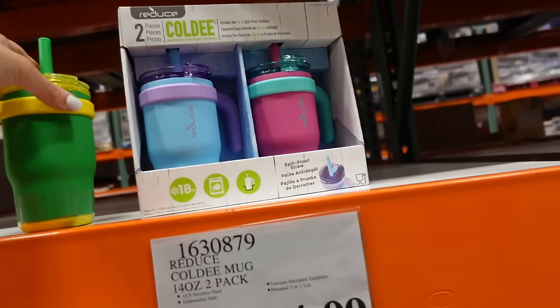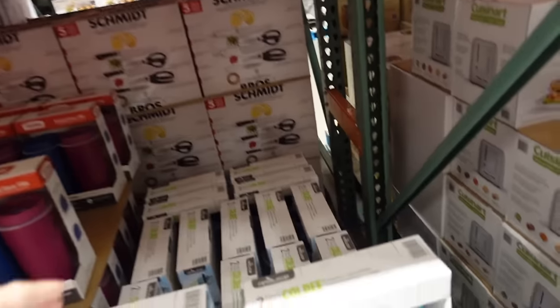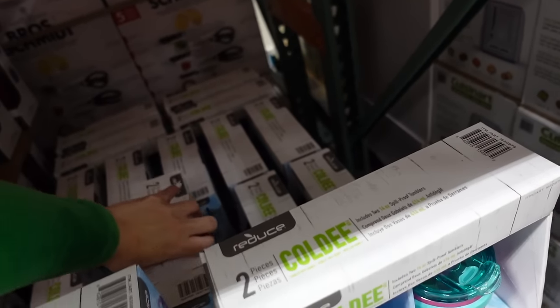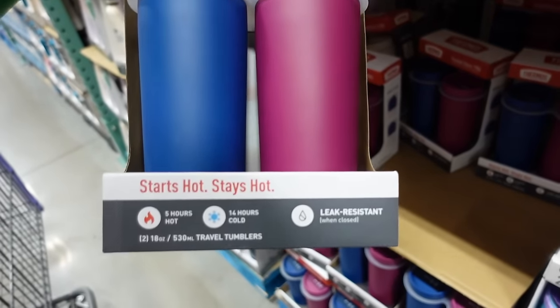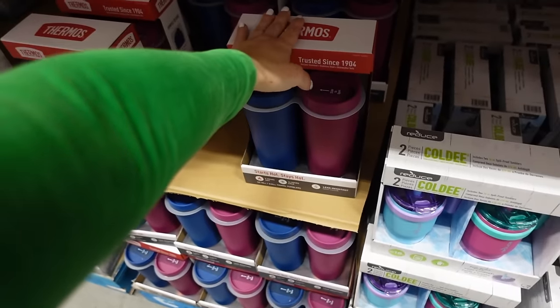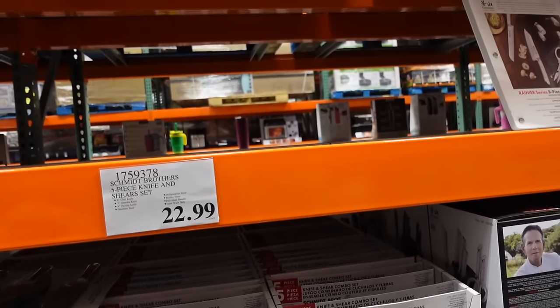Two-pack cups are $14.99 in blue and pink. Two tumblers still on sale down to $9.97 — stays hot five hours, cold 14 hours, in blue and fuchsia.